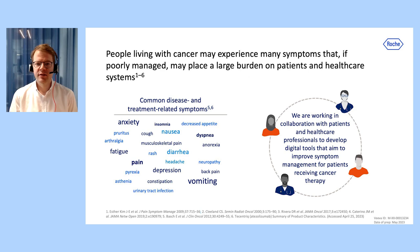People living with cancer may experience many symptoms that, if poorly managed, have the potential to place a large burden on patients and healthcare systems. Here at Roche, we are working in collaboration with patients, healthcare professionals, and technology partners to develop digital health tools that aim to improve symptom management for patients receiving cancer therapy.